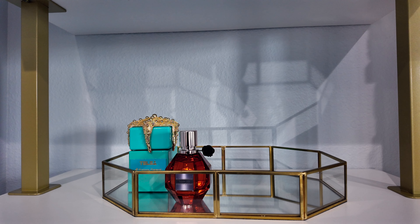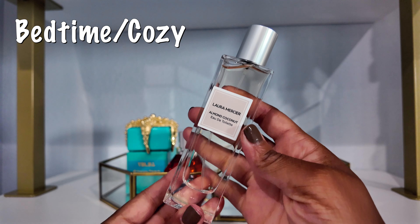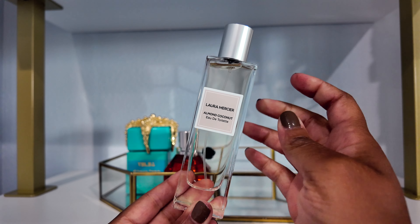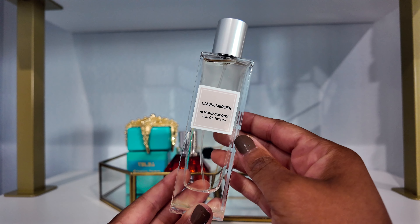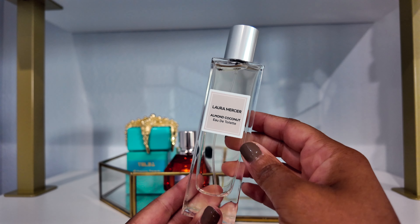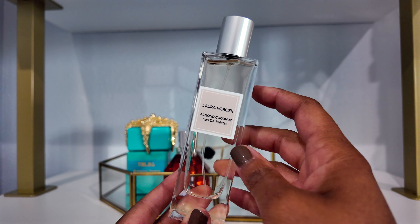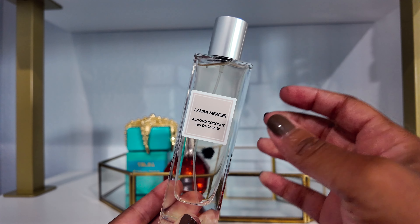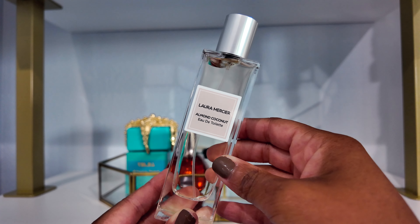My next category is a bedtime slash cozy scent, and the fragrance I chose is the Laura Mercier Almond Coconut Eau de Toilette. I picked this up from TJ Maxx a couple months ago and it's just been sitting in my collection — I haven't worn it yet. However, I've had this fragrance before a long time ago so I'm familiar with it. It's a warm, cozy type scent that I feel will be great for bedtime.